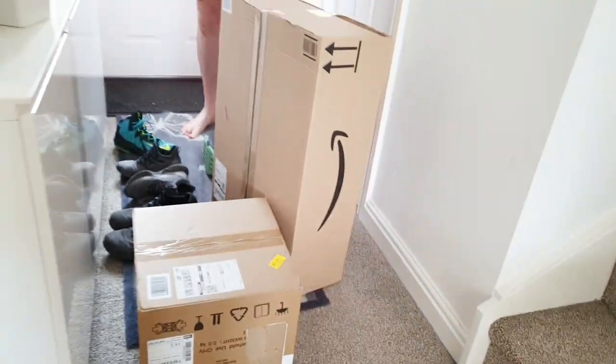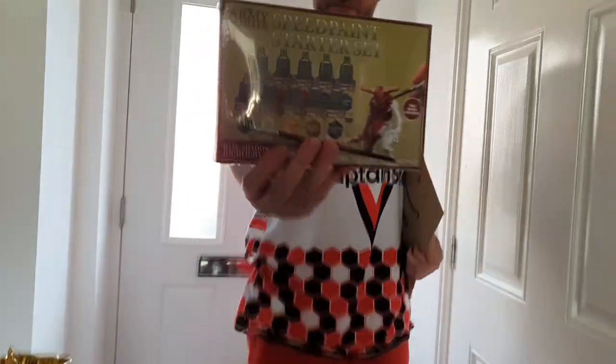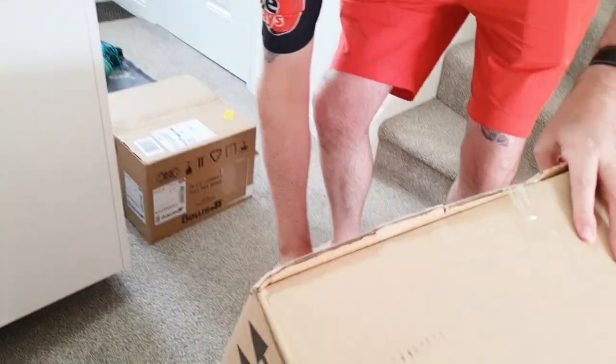Amazon deliveries! I'll open this one — what you got there? Paints, my brother, for Christmas — like my brother's not watching your YouTube. He don't.